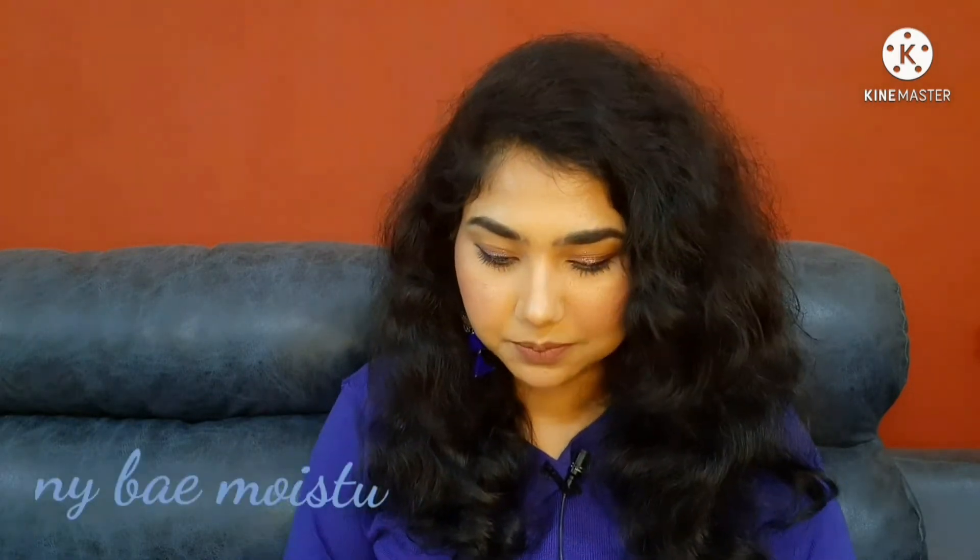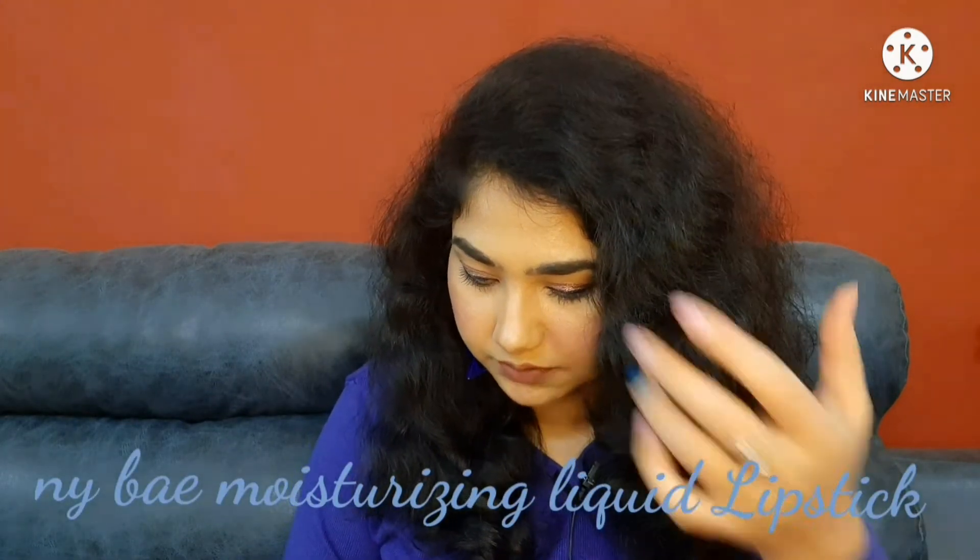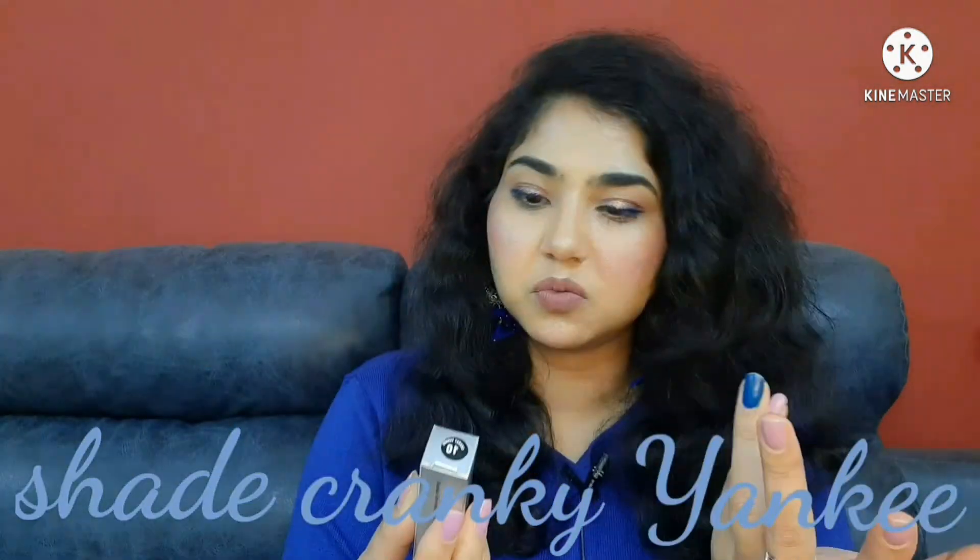The shade name is 'Cranky Yankee' — interesting name! And look at that, it's so pretty. The outer box itself is so pretty. Whenever I see Winnie Harlow, her lip shades are so pretty, and this is giving me that vibe. I've seen her wearing a shade like this. These two lipsticks are free — I'm speechless! Do you want a review? Let me know.